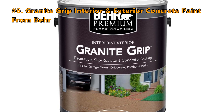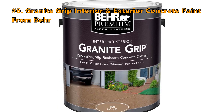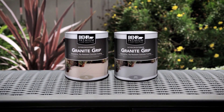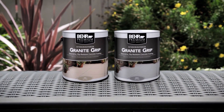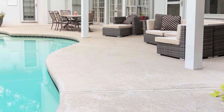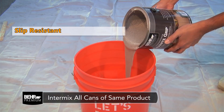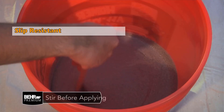The first one in today's video is the Granite Grip Interior and Exterior Concrete Paint from BEHR. The Granite Grip Paint will provide you with a non-slip surface with good-looking color. With this paint, you will eliminate the risk of slipping and falling, even in wet or muddy conditions. This product is perfect for people who want to protect their house, especially if you live with children who are always running around.